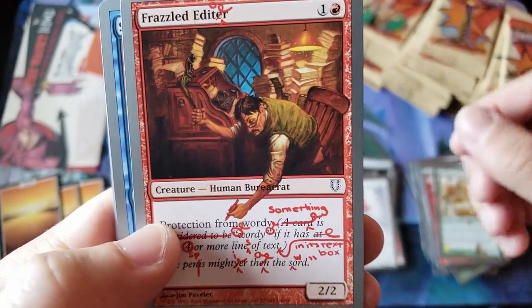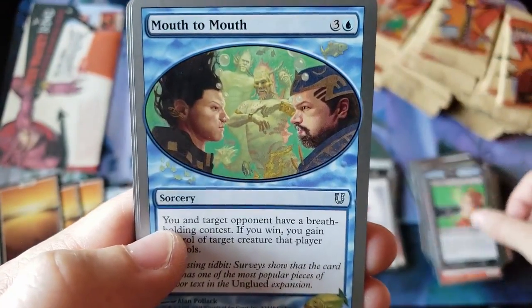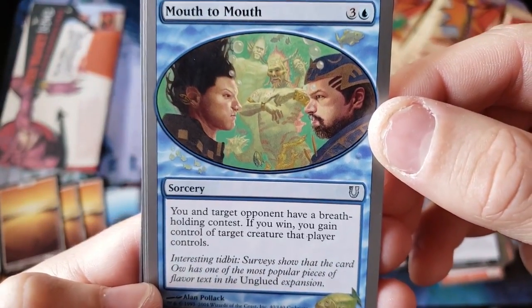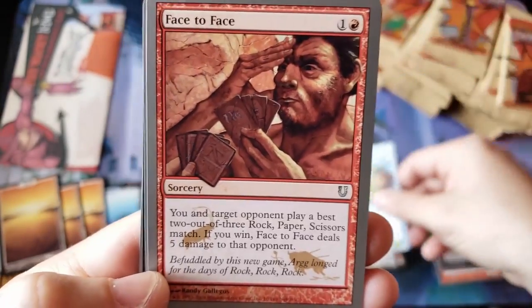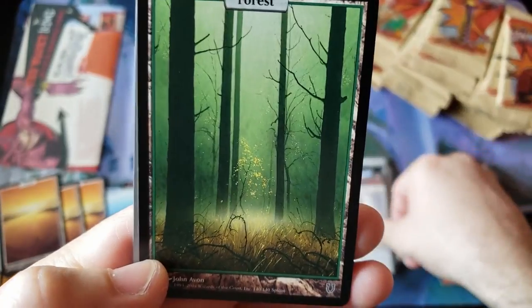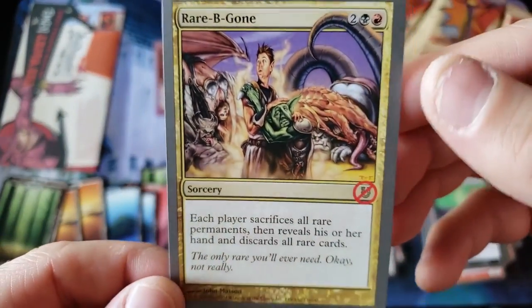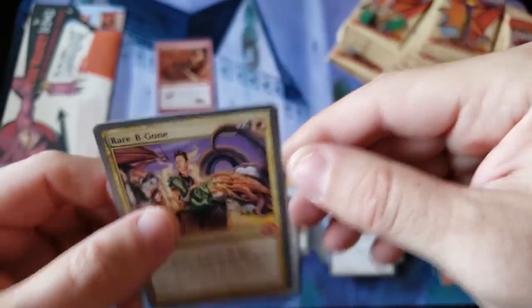There's the old Fat Ass. Frazzled Editor. Smart Ass — stop that. Mouth to Mouth — what is this? Breath Holding Contest. Face to Face. Pig Latin. And we got a Forest, and Rare Be Gone. So keep that in mind — the most expensive cards you want in this set are hands down always going to be the foils.